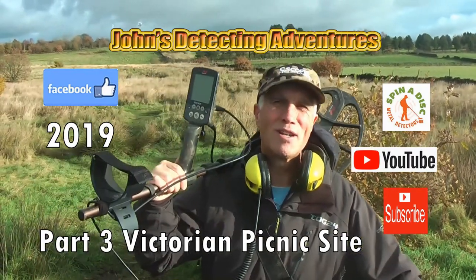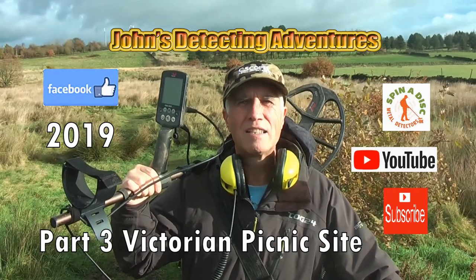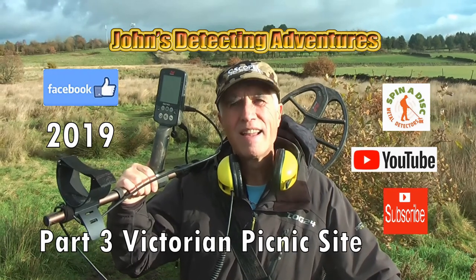Hi, welcome to John's Metal Tecting Adventures. Here we are under the field searching for history, artifacts and coins. Please join me and see what we can find. Thanks.